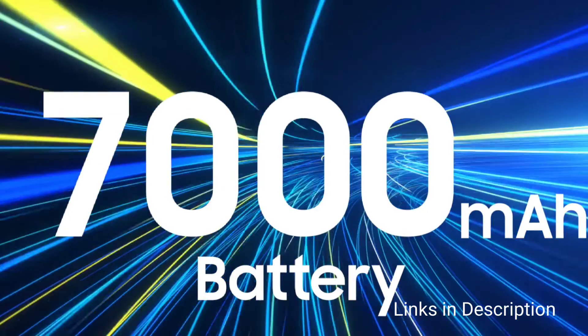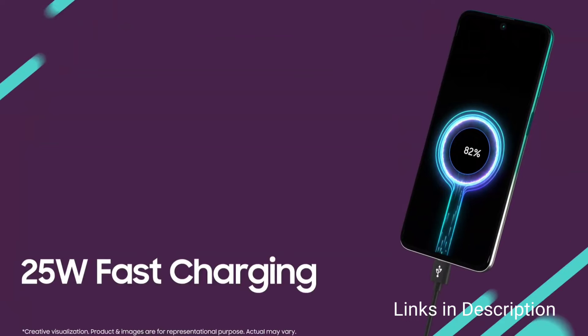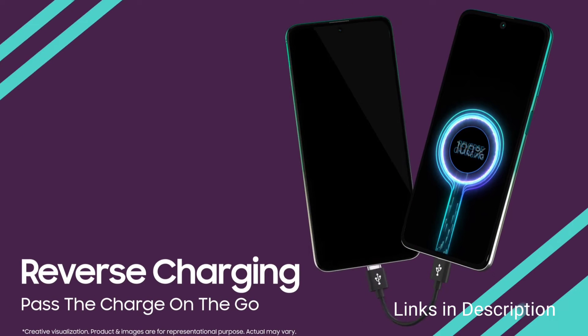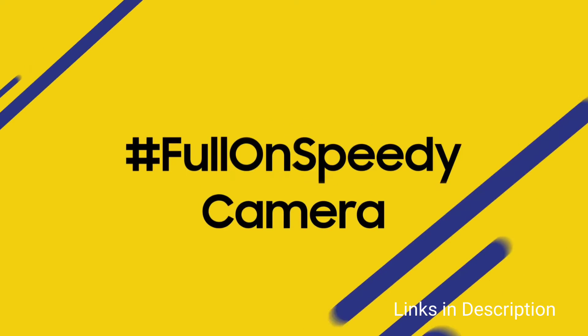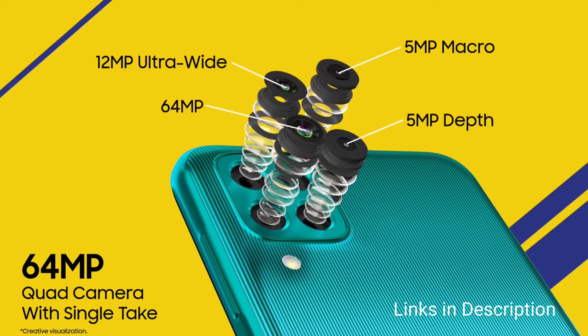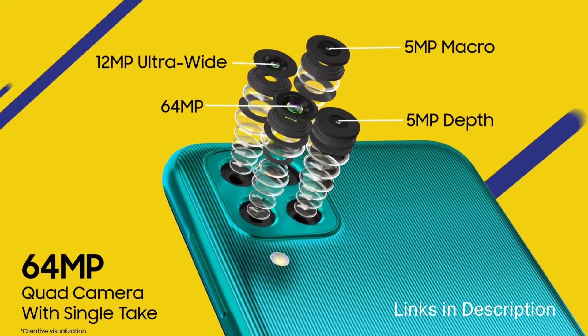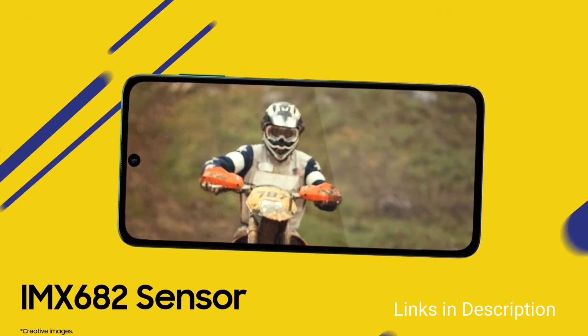One of its main features is the powerful Exynos 9825 processor with an octa-core CPU running at up to 2.7GHz, next to a powerful Mali GPU. The phone offers a high amount of RAM and storage, which you can expand using a microSD card. It runs Android 11 software based on One UI 3.1 out of the box.